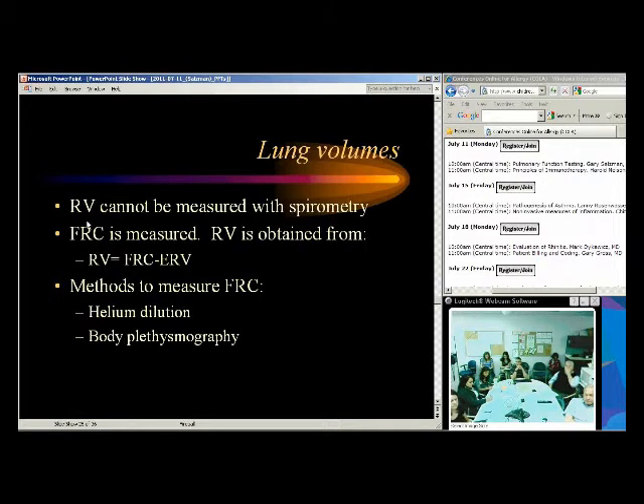You can't measure residual volume with just spirometry. We measure functional residual capacity two ways: helium dilution or body plethysmography. With helium dilution, they breathe in helium, exhale it, and you calculate from that. The problem with helium dilution in COPD patients is they have significant air trapping and emphysematous bullae — the helium may not get to those areas — so helium tends to underestimate lung volumes, particularly in emphysema. Also, a perforated tympanic membrane would invalidate the test.